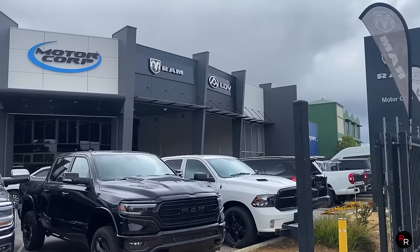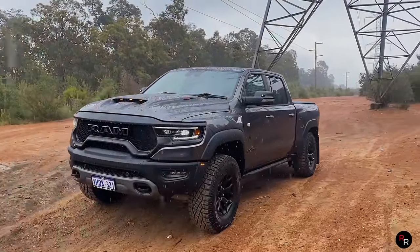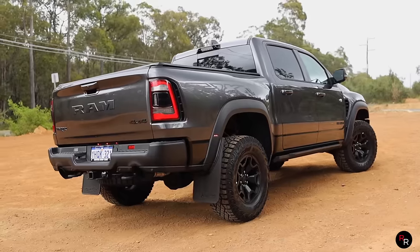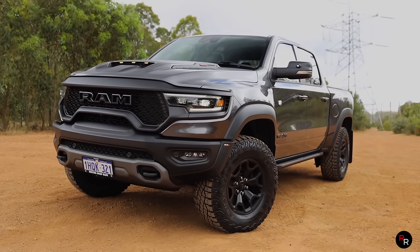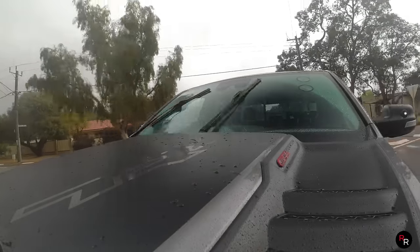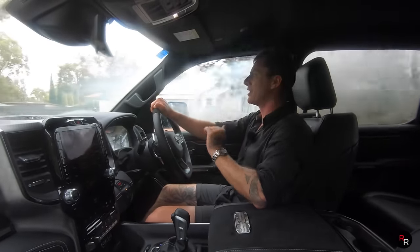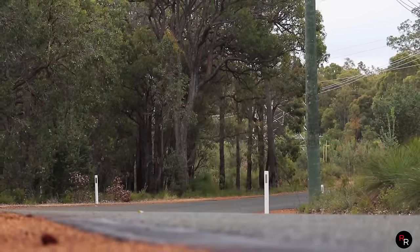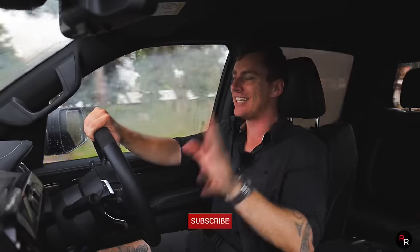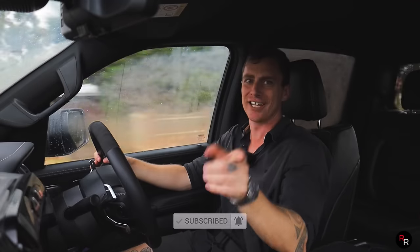A huge thanks to Motorcorp RAM Australia for loaning me this TRX. A link for them is in the description — they have a lot of other models available so go check them out. This thing is amazing — without a doubt the most badass ute money can buy here in Australia. Is it better than the Raptor? I think it is, but it does come down to price and a little bit of practicality. 99 percent of people will probably go the Raptor, but if you want to be a little bit different and a little bit more badass, the TRX is the one to get. I hope you guys enjoyed this video — hit that like button, consider subscribing if you're new, and we'll see you on the next one.